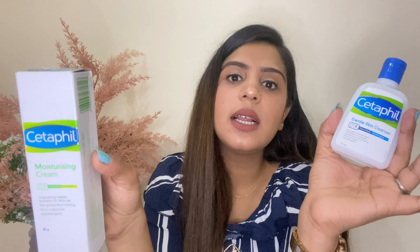The next product is the Tresemmé Keratin Smooth Shampoo. I got this on offer which was great. I've been obsessed with the Tresemmé shampoo for the last two to three years. I also use their conditioner along with this shampoo.